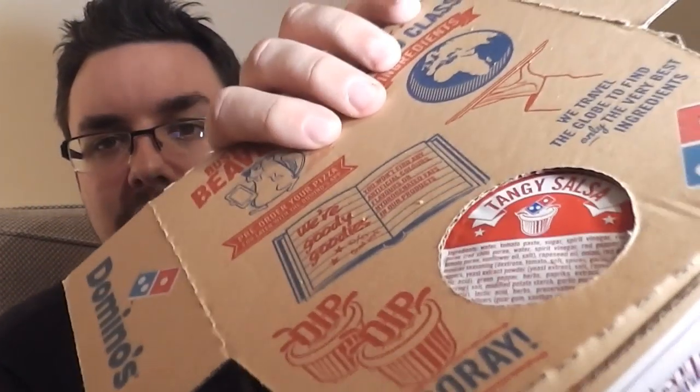Surprisingly, I think that's quite good. I still do think it's quite expensive, and one thing I'll notice is that you do get a tangy salsa sauce, but yeah, I think that's pretty good actually. I'll give it four stars.